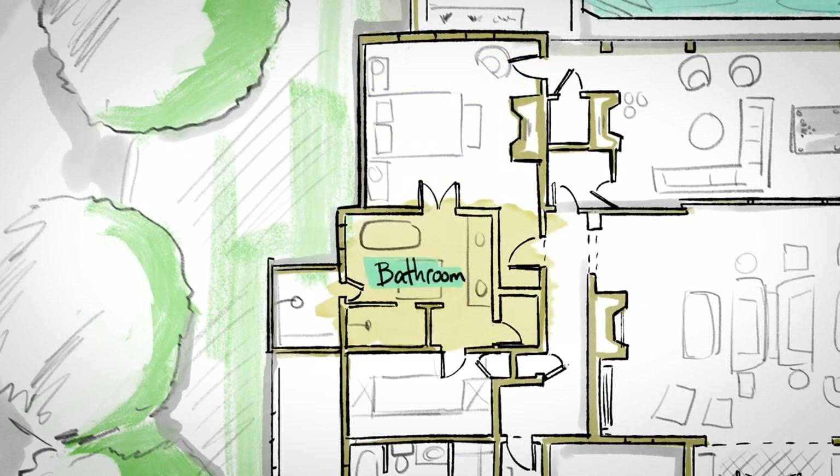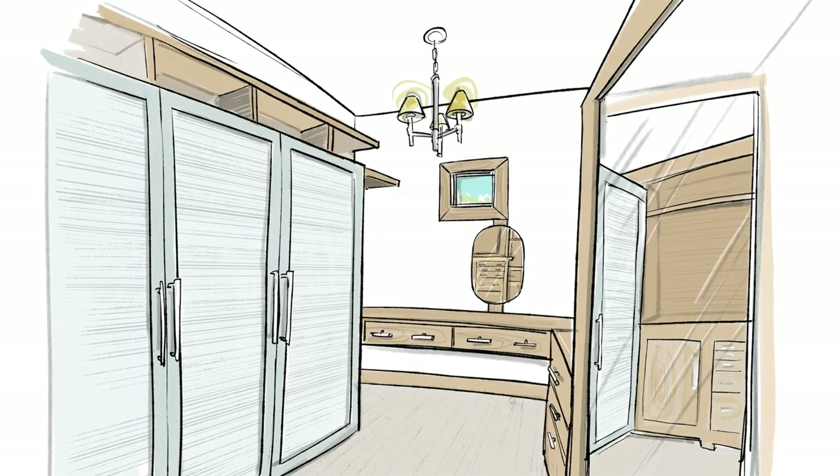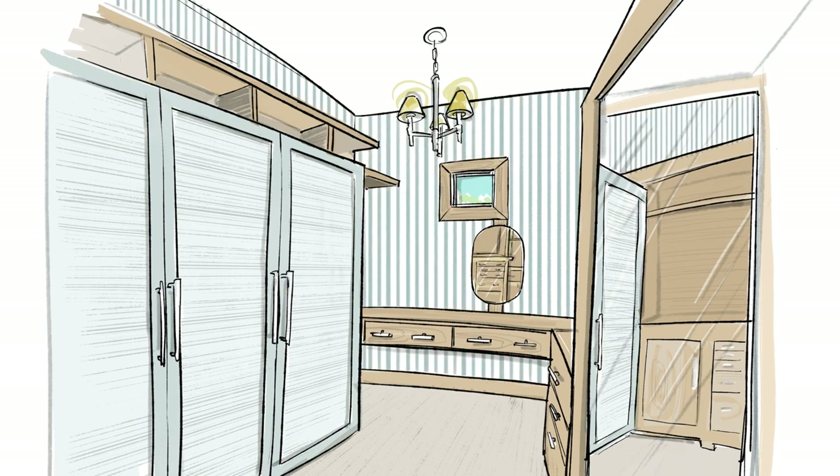One of the things we saw right away when we looked at the floor plan was that we have a straight shot from bedroom through bathroom right into the closet. We wanted to make sure that when standing in the bedroom or in the bathroom, we're not looking at the closet mess. It was really important to us to make sure that looked really clean and organized.